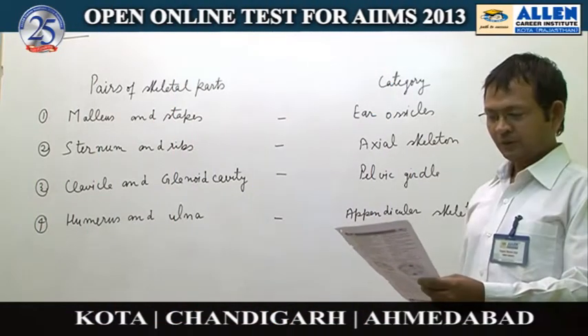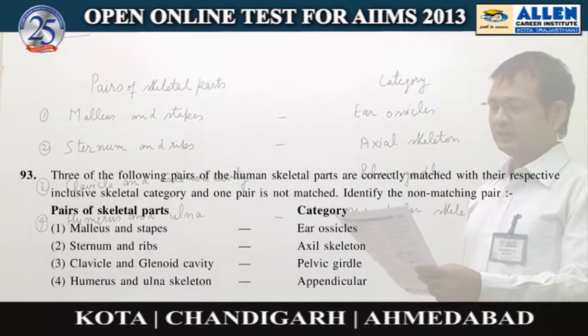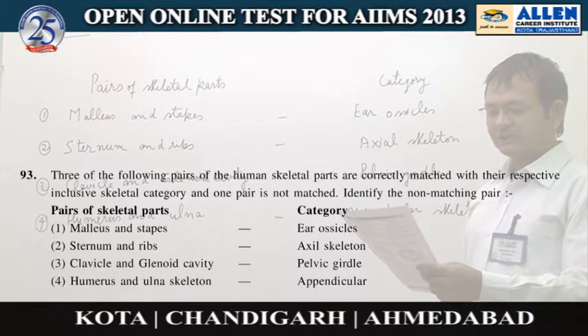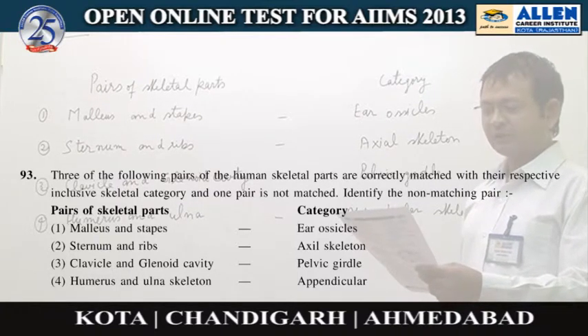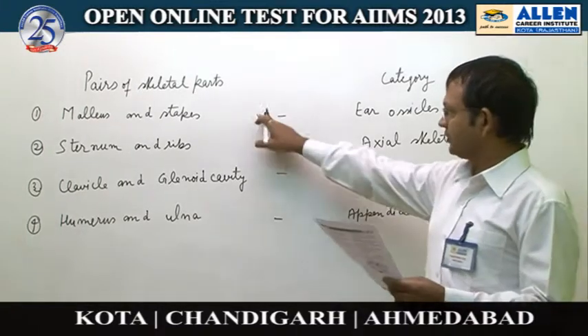Question number 93. Three of the following pairs of the human skeletal parts are correctly matched with their respective inclusive skeletal category, and one pair is not matched. Identify the non-matching pair. There are four options.